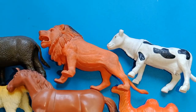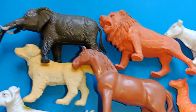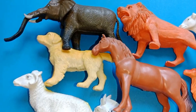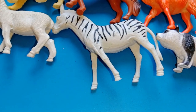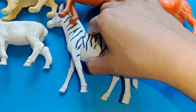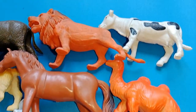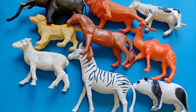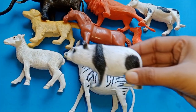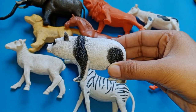Hello kids, welcome to my YouTube channel. In this video we'll learn about farm animals and wild animals. The first one is panda.